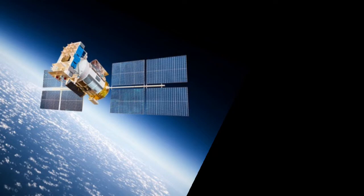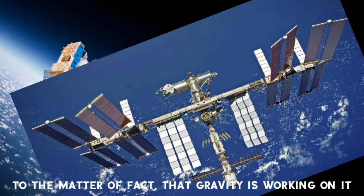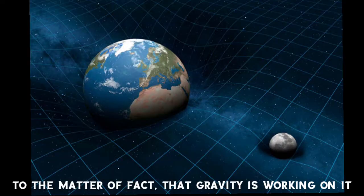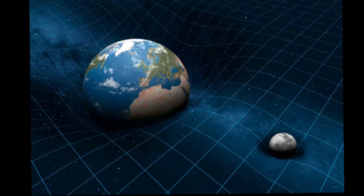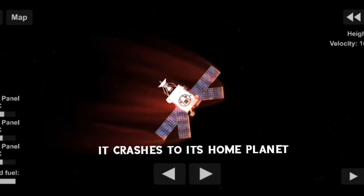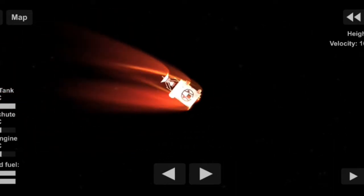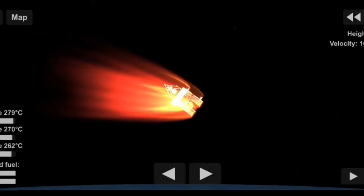Due to the fact that gravity is constantly working on it, after depleting all the fuel correcting orbits, it crashes to its home planet. However, there are places in space providing neutral gravity with a constant orbit pattern, and these are called Lagrange points.